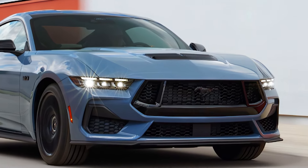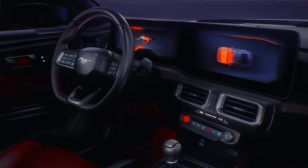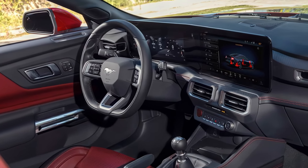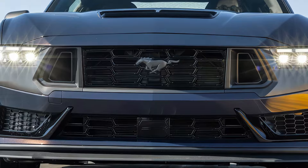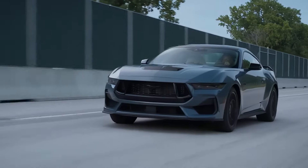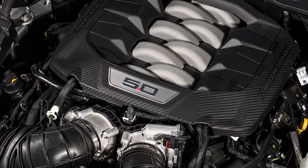The 2025 Ford Mustang starts at $33,515, with prices reaching up to $69,870 based on trim and options. For fuel economy, the EPA rates the four-cylinder Mustang at 22 MPG city and 33 MPG highway, while the performance package lowers it to 21/29 MPG. The V8 gets 16/24 MPG, and the Dark Horse is rated at 14/22 MPG.